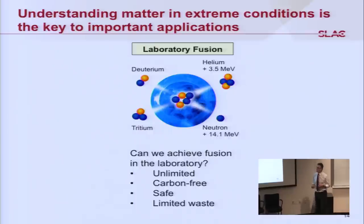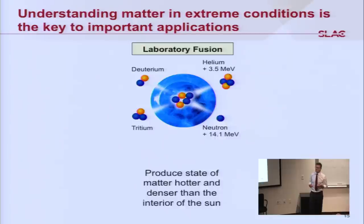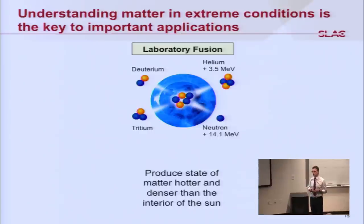Fusion is inherently safe and produces only a limited amount of waste. But in order to accomplish this, we will have to produce states of matter that are hotter and denser than the interior of the sun.